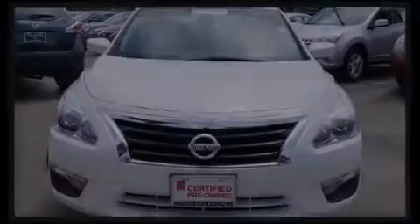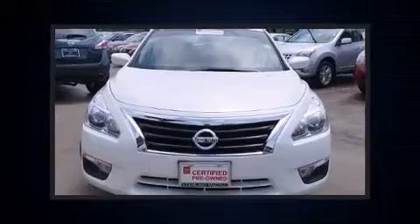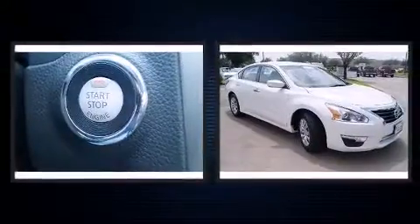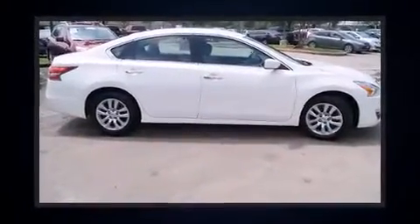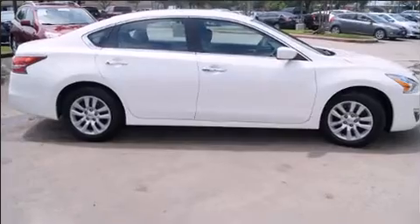Introducing the 2014 Nissan Altima. This four-door, five-passenger sedan just recently passed the 30,000-mile mark. It features an automatic transmission, front-wheel drive, and a 2.5-liter four-cylinder engine.